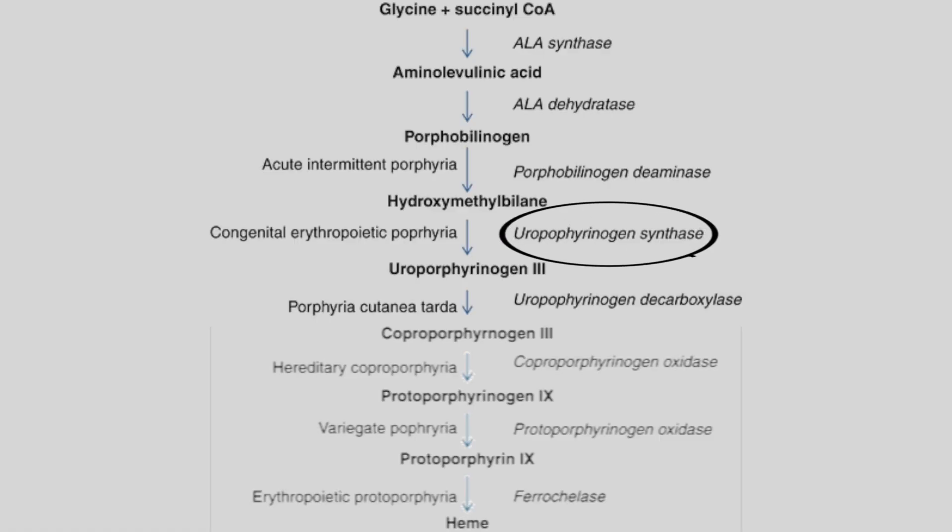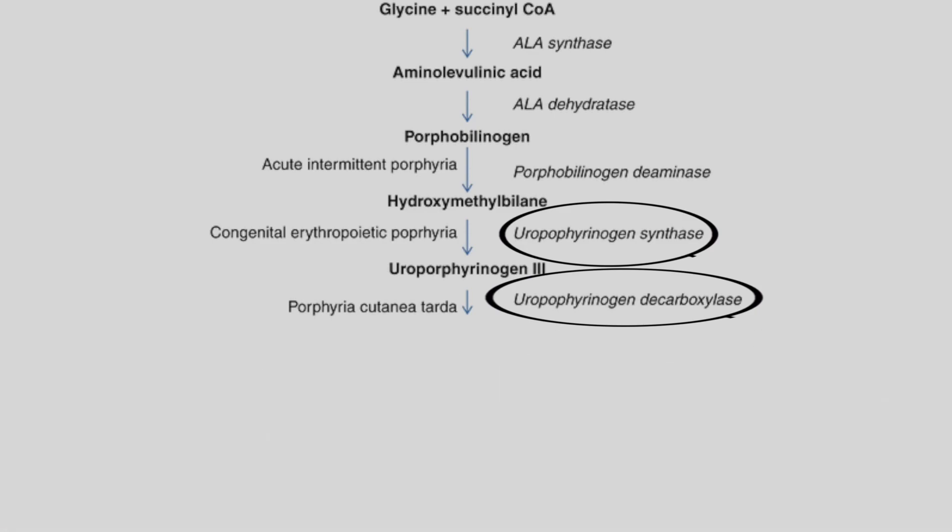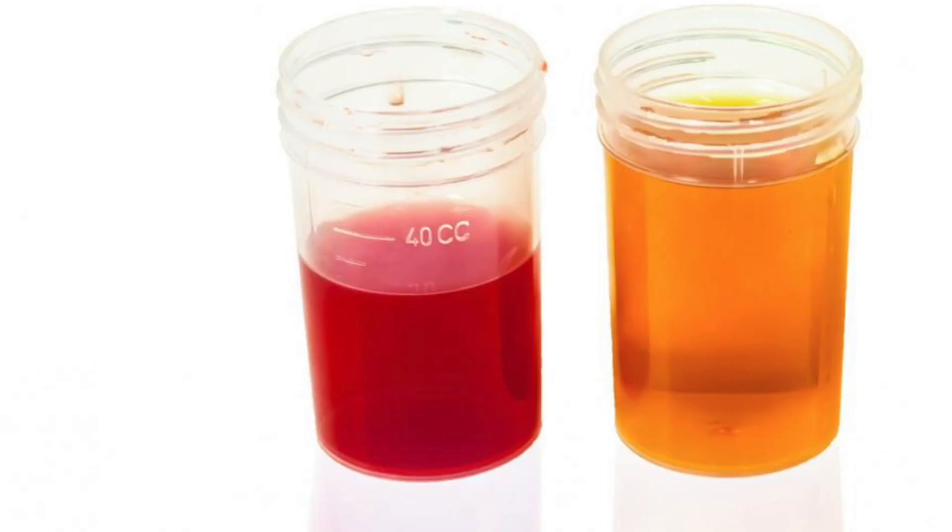Congenital erythropoietic porphyria and porphyria cutanea tarda are two diseases due to deficiency of uroporphyrinogen III synthase, and porphyria cutanea tarda is also due to deficiency of uroporphyrinogen decarboxylase. These two disorders are very similar to the symptoms of vampirism. There is photosensitivity, and the patient excretes red-colored urine — people would think the vampire had just drunk someone's blood, whereas it is simply the patient urinating there.